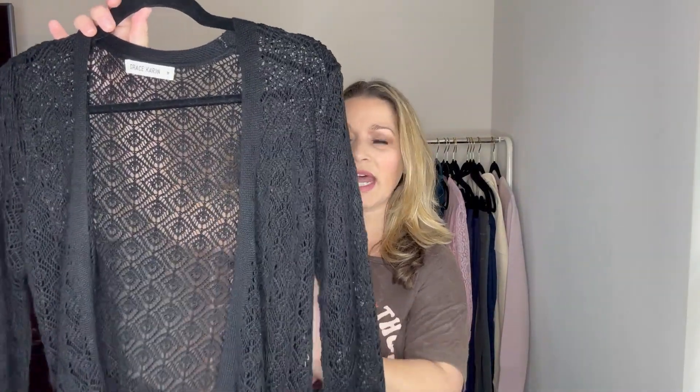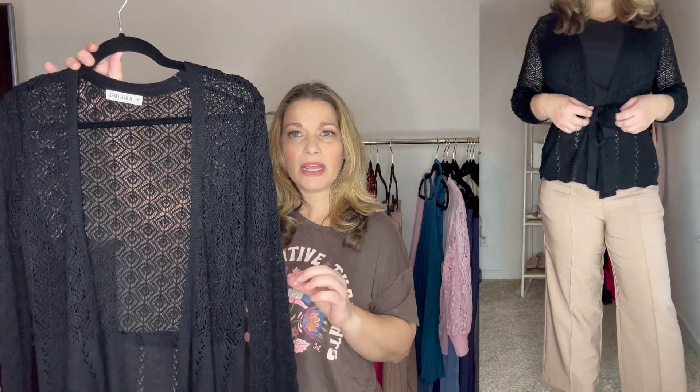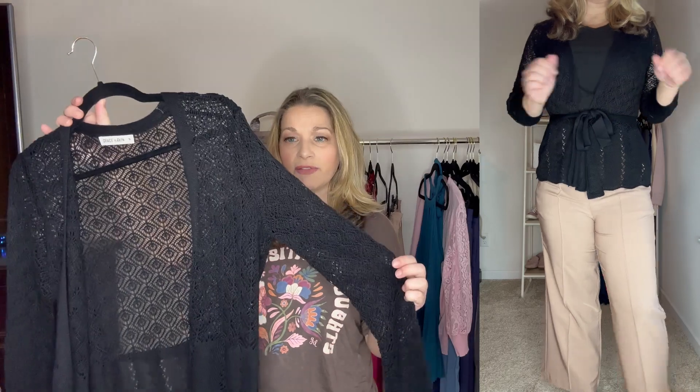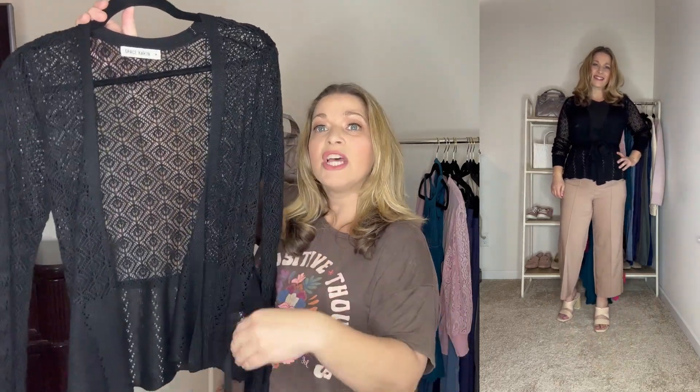I'm also going to show this to you with a cardigan — it's an open front cardigan that has all this open stitch detail that's really nice, and I paired it over top of the black tank as well. So here is the cardigan: you can see that it has this really nice cutout detail and it's very lightweight. So this is good if you want to wear it with those crop pants for the start of spring where it's a little bit chilly and you want a little bit of an extra layer. You can tie this in the front — it does have some attached belt loops and a tie belt.